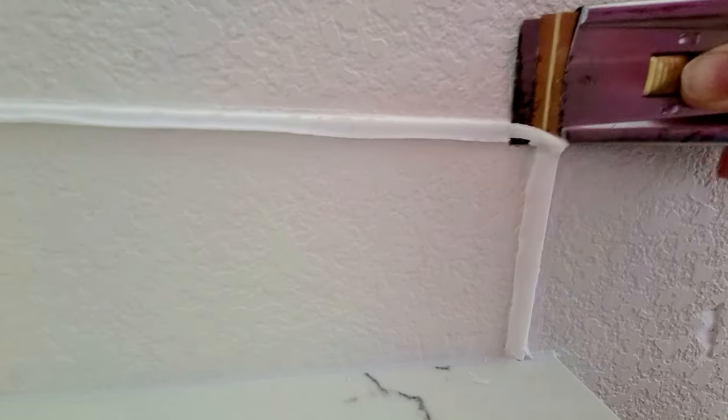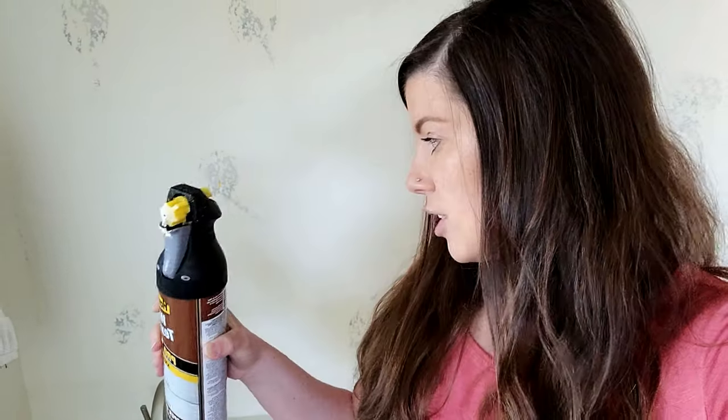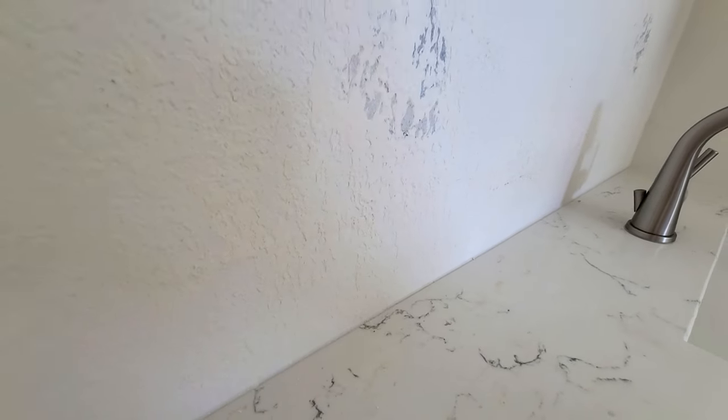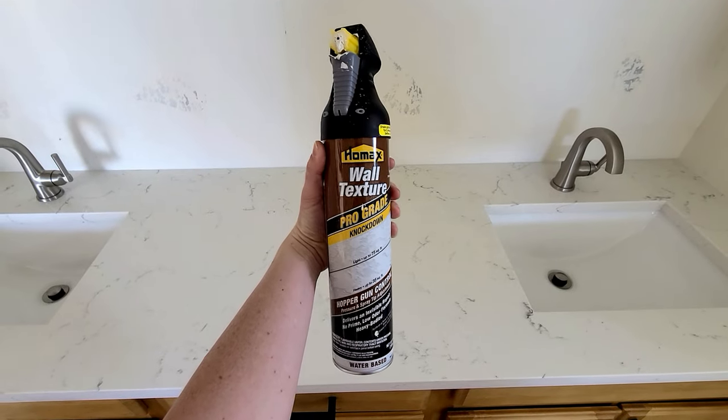Once I repaint it's going to look great and hopefully not noticeable at all. The mirrors will cover a lot of these spots too. I also retextured around that caulking line — we scraped it off with a razor, did a little sandpaper to get it level, then put the texture right over it. If you're needing to do some retexturing, I would recommend this spray. I was hesitant at first, but it turned out well.